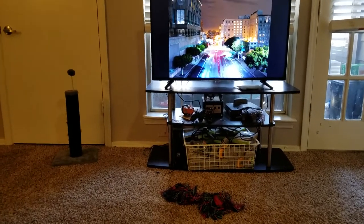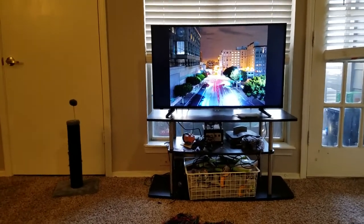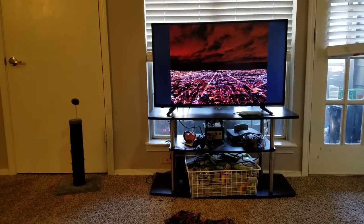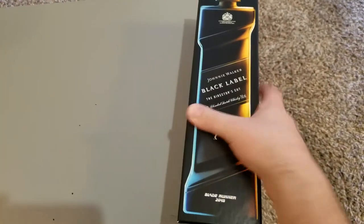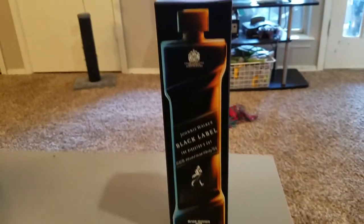I asked about a bottle of the Blade Runner 2049 whisky, and a nice gentleman at the far end of the row overheard the conversation and was like, 'Are you talking about this? Here you go.' So here it is.